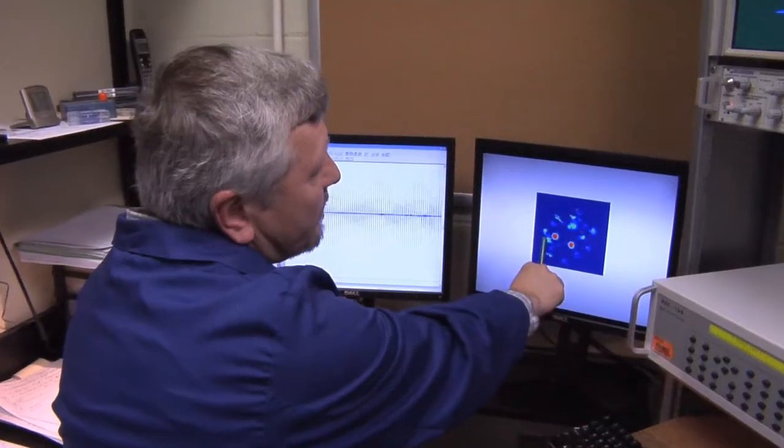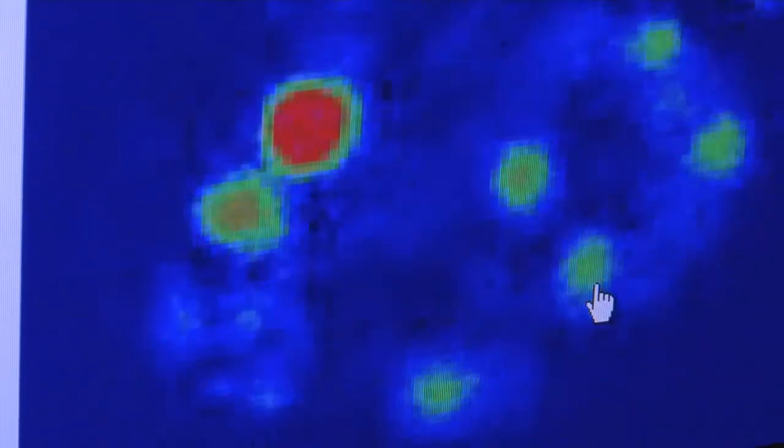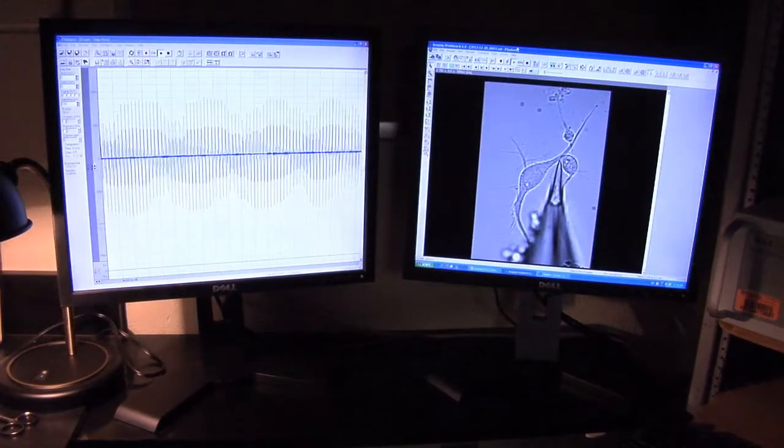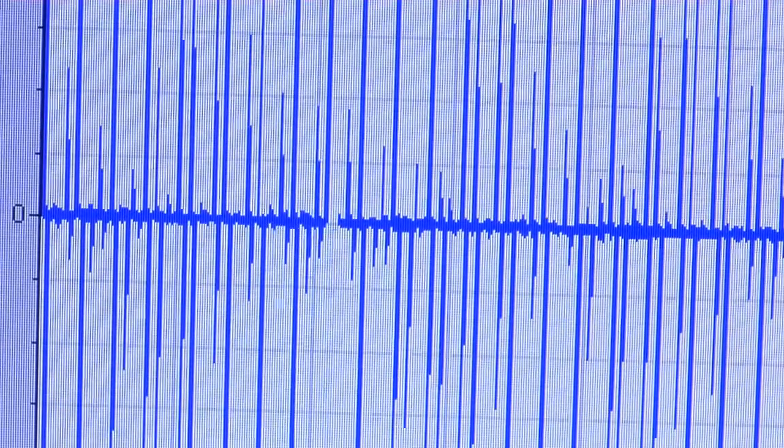Currently, electronic noses can recognize an odor — like, say, a bomb — but it's still up to the person handling the device to find the source. Kind of a dangerous job. The olfactory neurons in lobsters constantly discharge small bursts of electrical pulses, kind of like radar. These bursting neurons could help lead lobsters in the direction of specific odors.